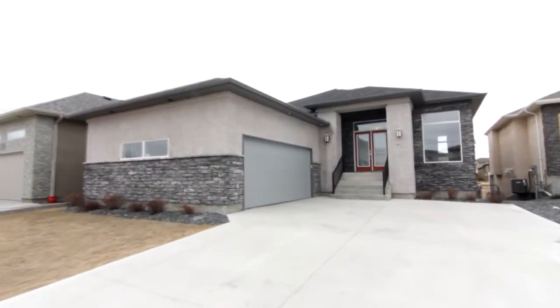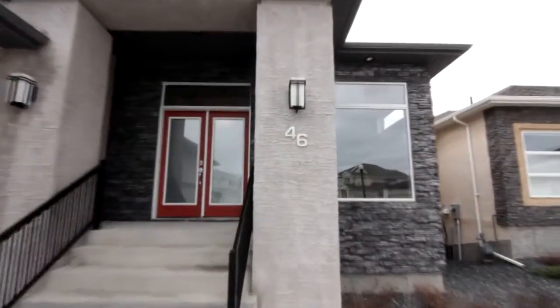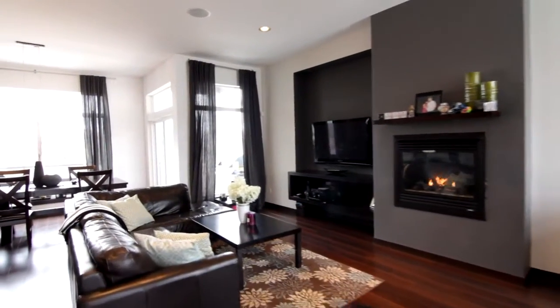Welcome to 46 Brookstone Place, in the heart of one of Winnipeg's newest developments, South Point. This walkout bungalow is just over 1,700 square feet and has everything.